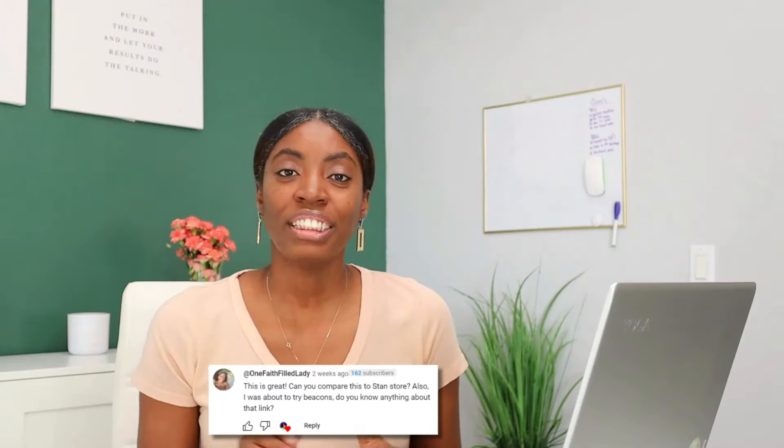My last versus video you guys really enjoyed, so I decided to bring you another one. Shout out to One Faith Field Lady for suggesting I do a Pensite versus Stan Store video. Just in case you're not familiar with either platform, both Pensite and Stan Store are link-in-bio digital storefronts that allow you to sell your products and services without the need to build a full e-commerce website, and you can share those links on your social media bios.